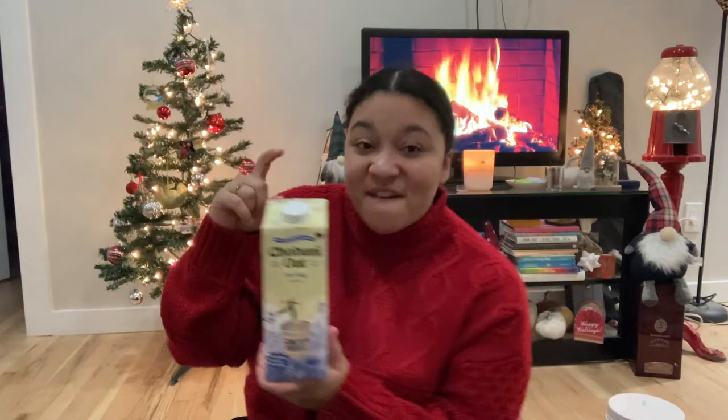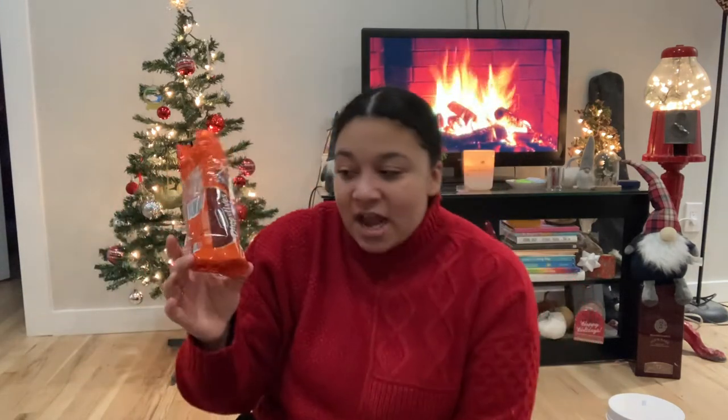A product I probably wouldn't have grabbed were these gingerbread digestives. I don't think you can get these in the US — I've never seen digestives at stores here — but if you're in the UK or possibly Canada, where you can get a lot of UK-based products, the gingerbread flavor is really good. It's not too strong, which I appreciate because I actually don't like gingerbread that much. It's got a nice smokiness to it — very, very tasty.